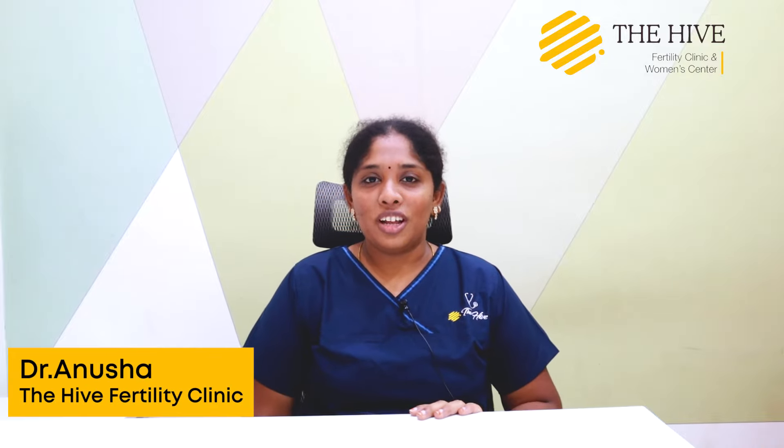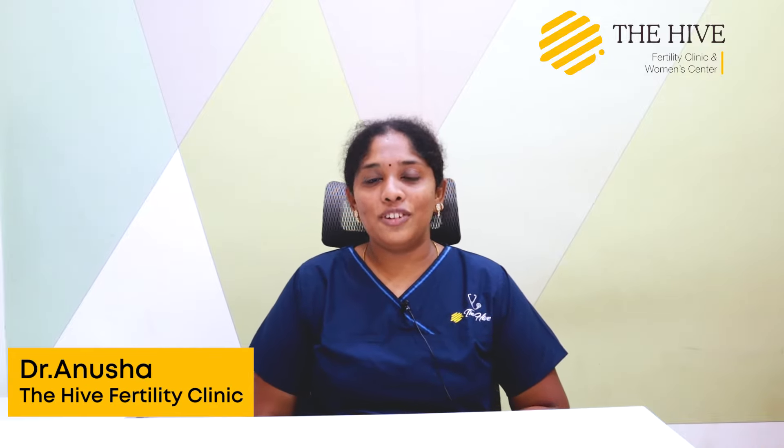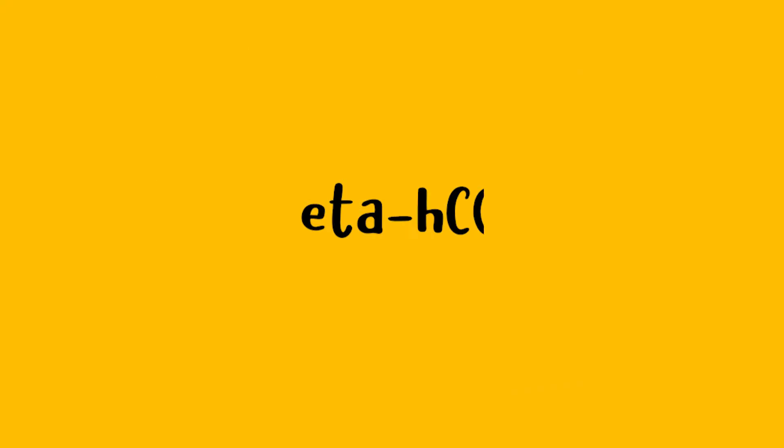Hi, I'm Dr. Anusha, fertility consultant from High Fertility Center. Today we are going to discuss about beta HCG.